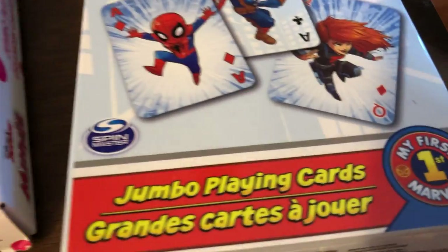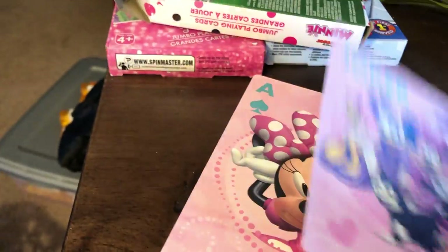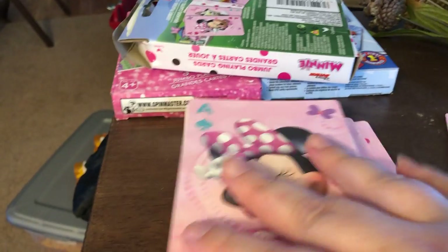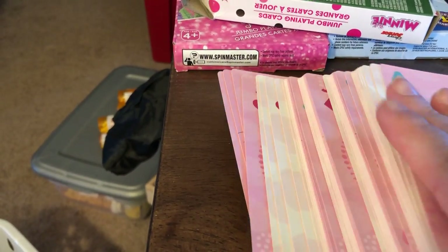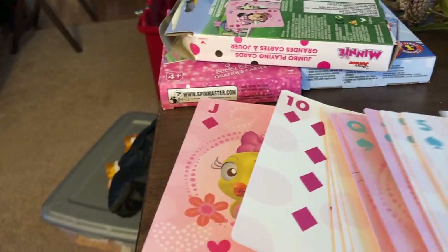These I couldn't pass up either — I don't have an exact reason other than they're adorable, and they only had one of certain ones. This was the last one of the superheroes. These are all just jumbo playing cards: Minnie Mouse, Daisy Duck, and the princesses. I'll show you the Minnie Mouse ones since I have that ripped open. There are some cards that don't even have a design on them.